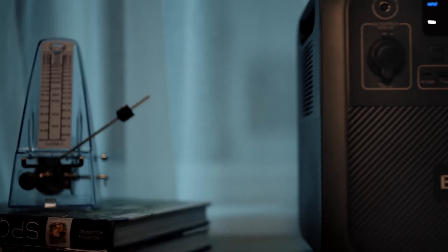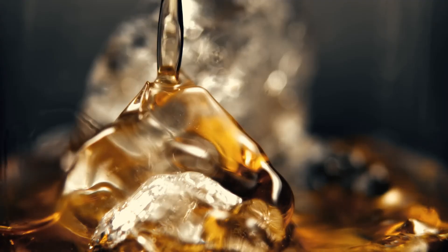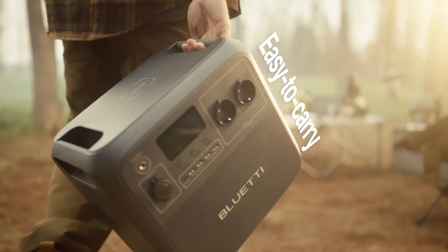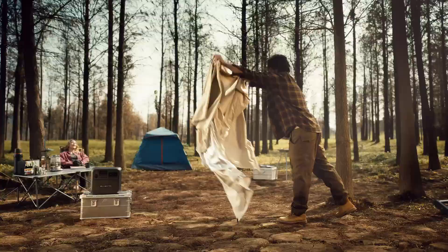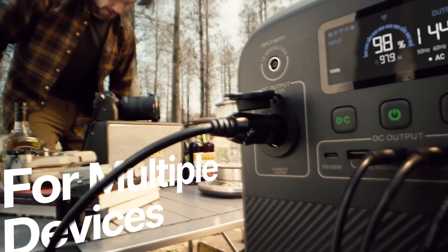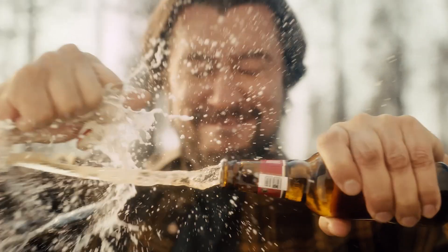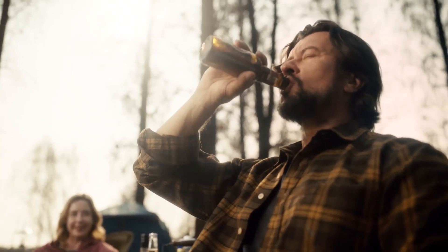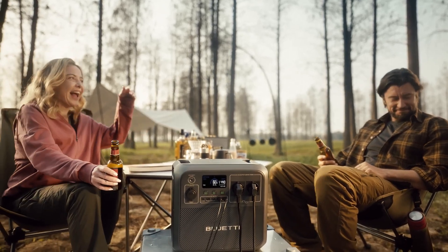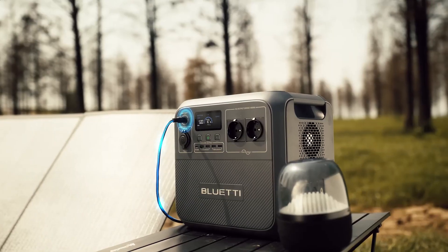One of the standout features of the Bluetti AC180 is its fast recharging capabilities. Whether charging from a standard wall outlet, a solar panel, or a car, the AC180 can quickly replenish its battery, minimizing downtime and ensuring you're ready for your next adventure. Its compatibility with solar panels allows for sustainable energy use, making it an eco-friendly option for those who prioritize green energy. An intuitive LCD display provides real-time information about battery life, output, and input status, so you can easily monitor your power consumption.